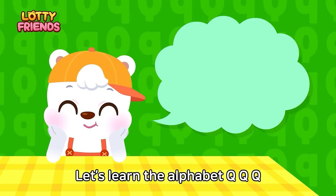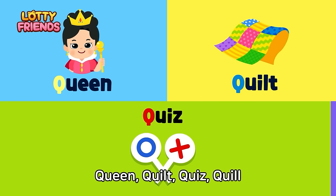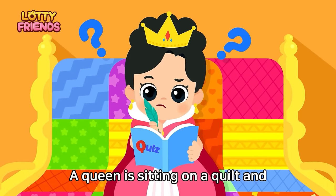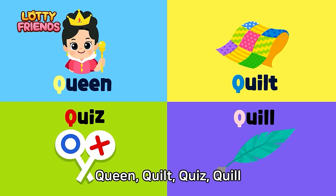Let's learn the alphabet. Q — Queen, quilt, quiz, quill. A queen is sitting on a quilt and solving a quiz with a quill. Queen, quilt, quiz, quill.